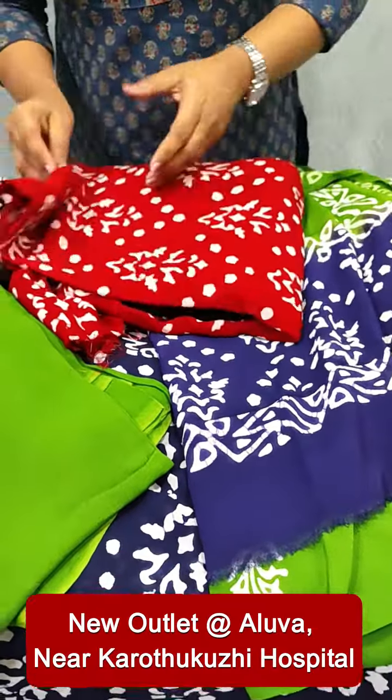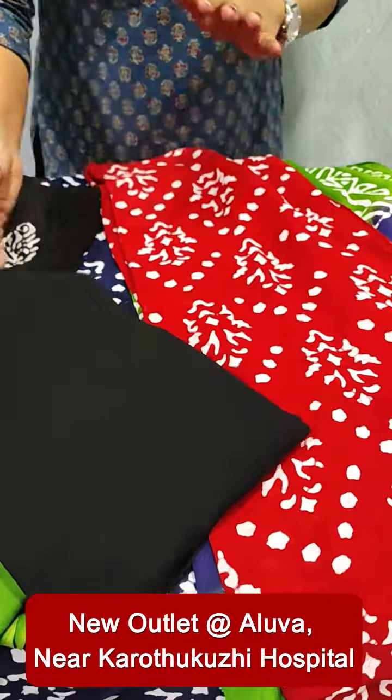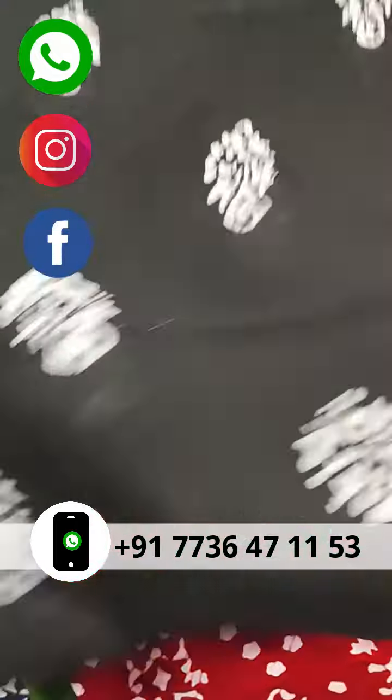This is a black one. Next, this is red and black. The top is the same pattern at the bottom.